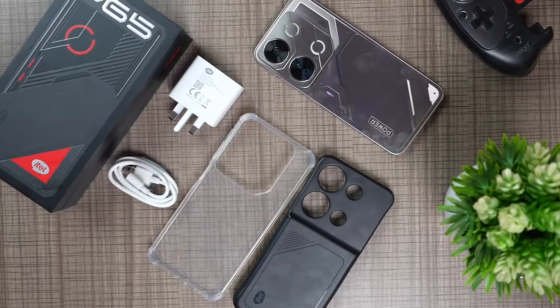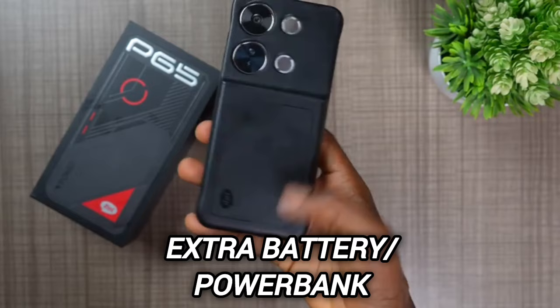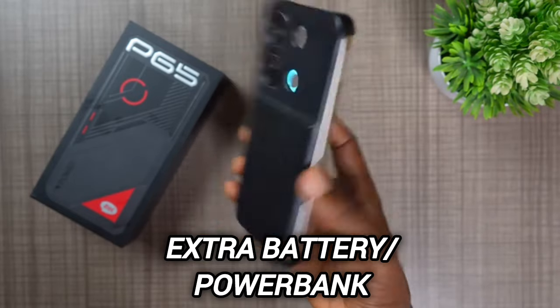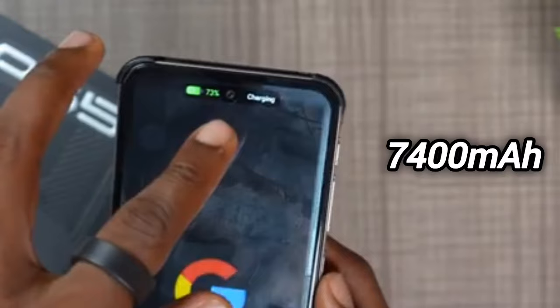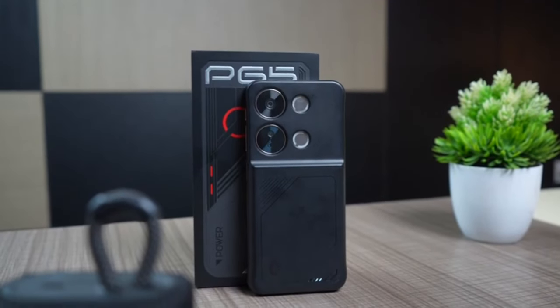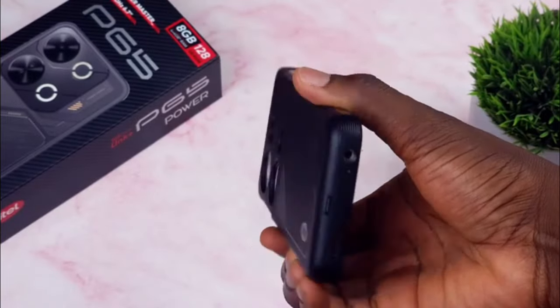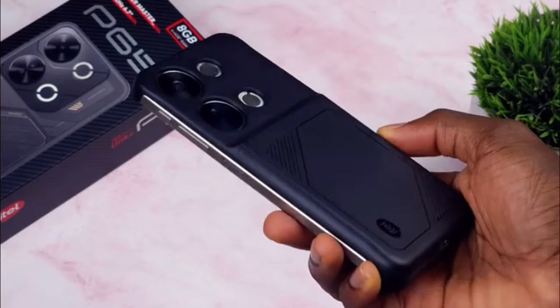Aside from the standard transparent silicone case, that secondary black case doubles as an extra battery or power bank containing an additional 2400mAh battery, totaling this phone's capacity to 7400mAh. It's genius how they pull this off. Design-wise, they're emphasizing that they want this to be a useful add-on — not just something you slap on constantly, charge, and remove. It's so slim that it doesn't feel bulky, which makes it pretty normal to use at all times.